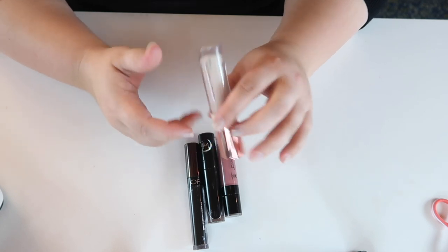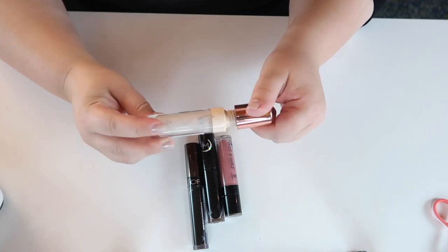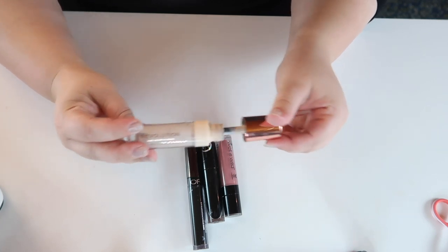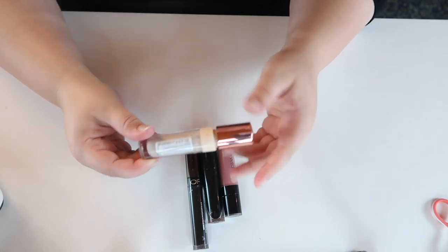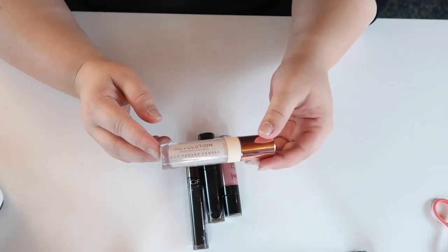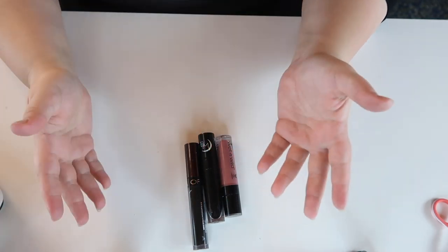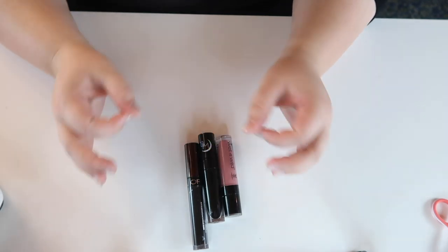For eye primer, I brought the Makeup Revolution Cut Crease Canvas. I actually really like it as an eye primer, though not so much for an actual cut crease. It's in the shade Illustrate, which is my closest shade match — a bit cool, but it works. It's getting a bit empty, so I want to use it up. I used this every single day, though I could have easily just used my concealer as a substitute.